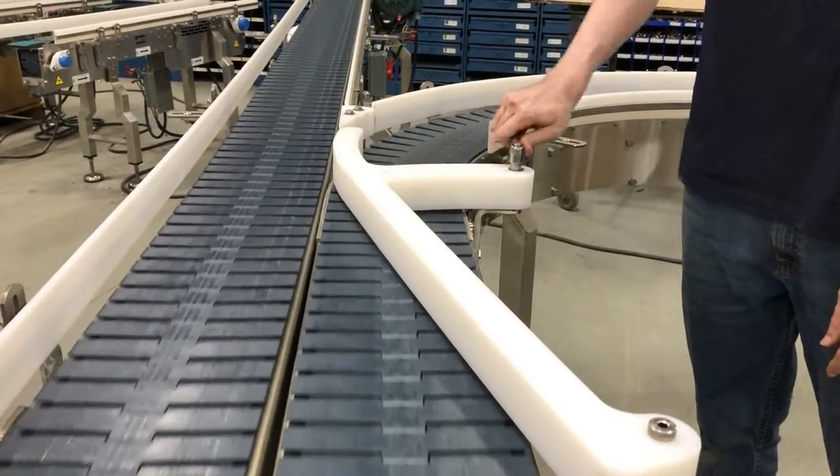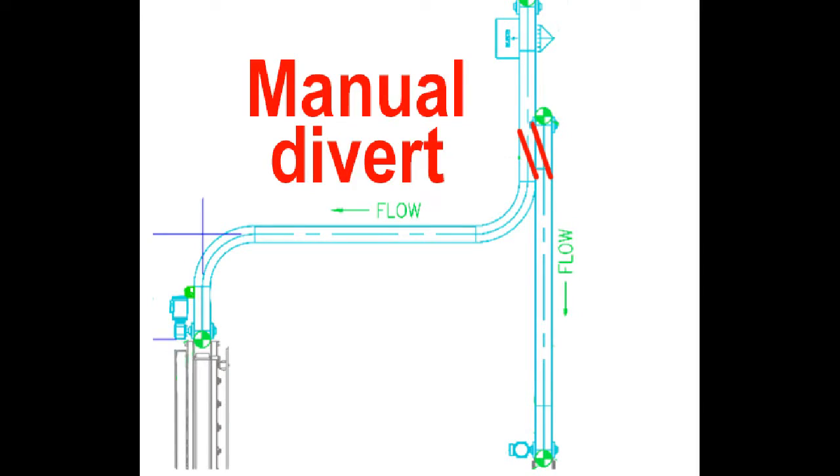Just prior to the first curve, a manual product divert gate was installed to transfer product to the desired packing area.